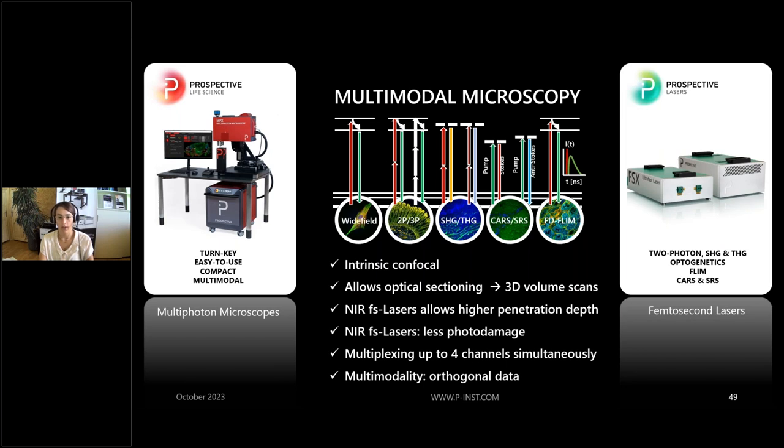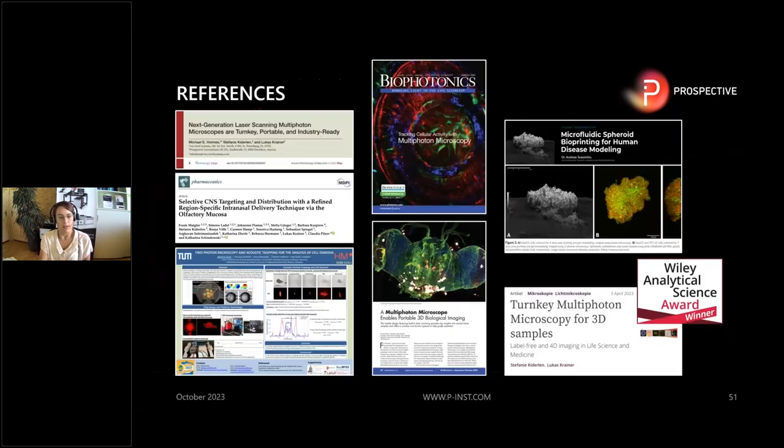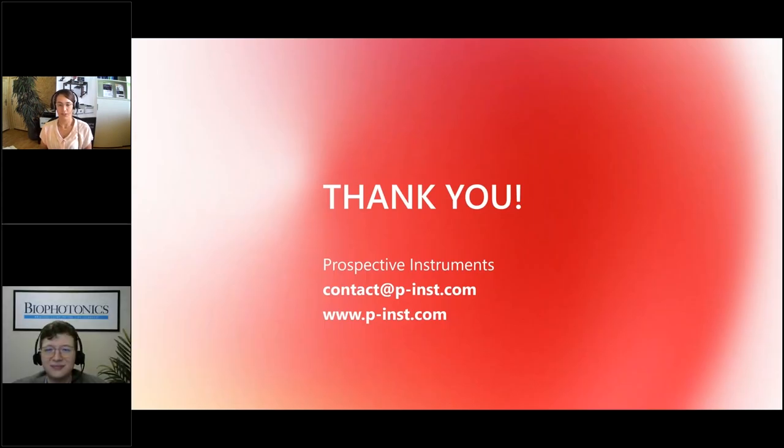To summarize: multimodal multi-photon microscopy is intrinsic confocal, allows optical sectioning and 3D volume scans, uses a near-infrared laser for deeper tissue penetration and less photo damage, can multiplex up to four channels simultaneously, and the multimodality allows you to generate orthogonal data from one sample. With one microscope you can handle a broad range of sample types. Please check out our latest articles and references if you are interested to learn more about multi-photon microscopy. Thank you.